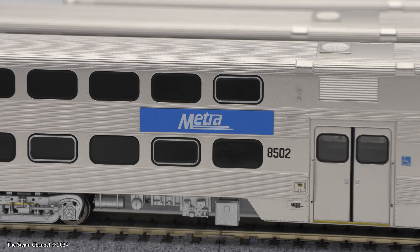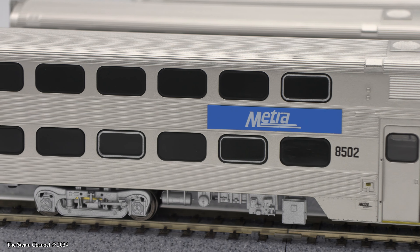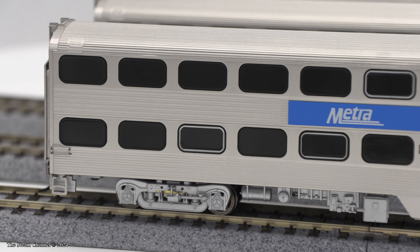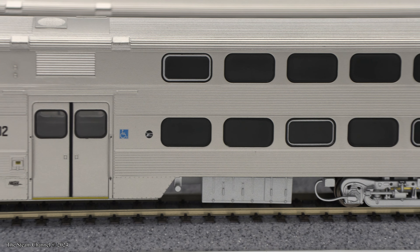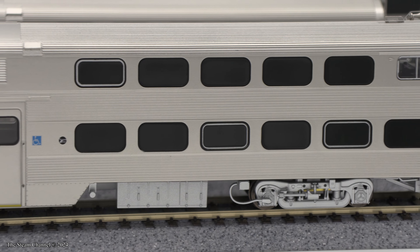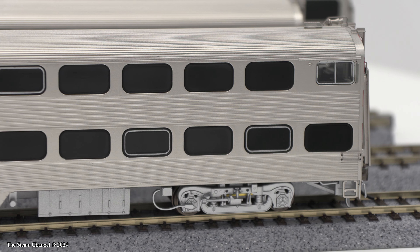There is some very basic tank and box detailing under the cars, but Atlas certainly didn't add too much to the bottom of the cars as far as piping detail was concerned. We'll see how the Rapido bi-level cars look in December, as Rapido is known for their undercarriage detail.